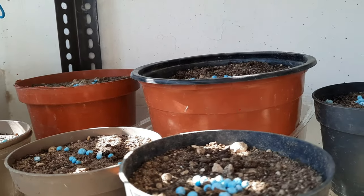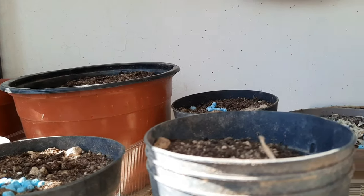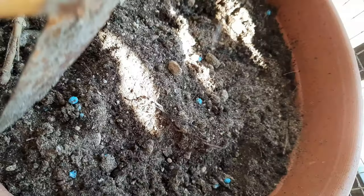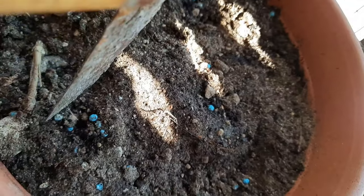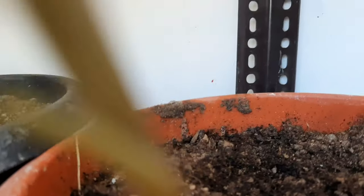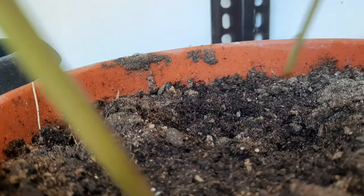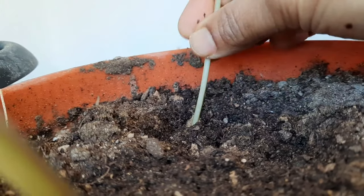We felt good seeing our balcony once again neat and tidy. We bought some seed packets of portulaca flowers and we sowed them as well, hoping to see them all sprouting soon. We also had freshly bought mint, so we decided to plant them as well.